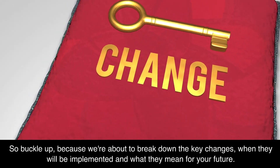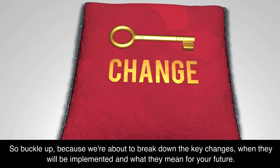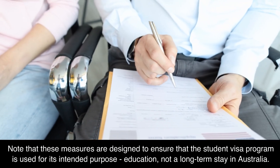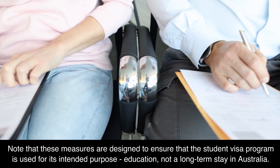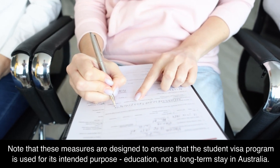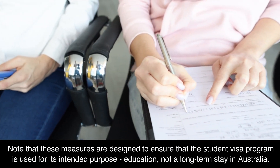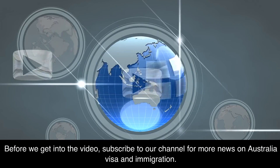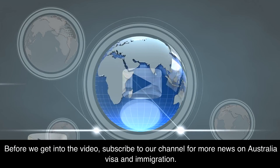Buckle up, because we are about to break down the key changes, when they will be implemented, and what they mean for your future. Note that these measures are designed to ensure that the student visa program is used for its intended purpose — education, not a long-term stay in Australia. Subscribe to our channel for more news on Australia visa and immigration.